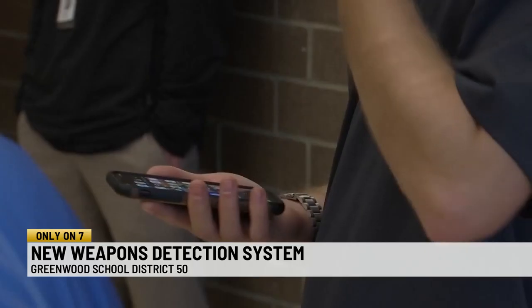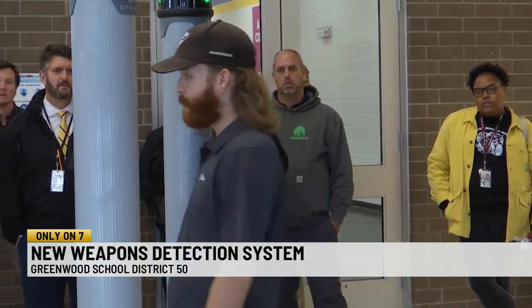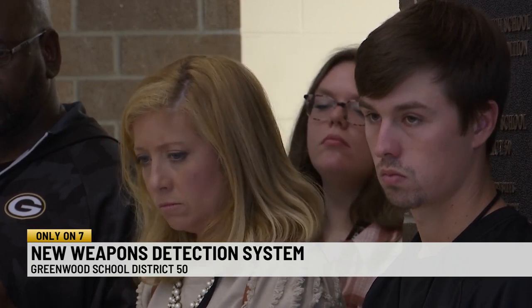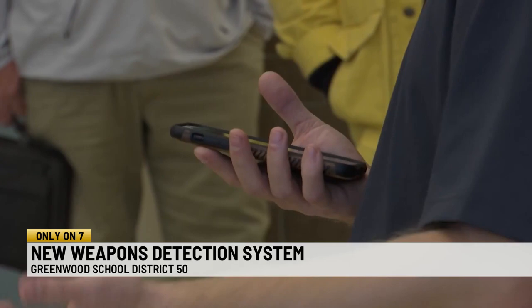We want to be prepared for anything. The detectors are portable and come with an app, allowing the school to adjust the sensitivity on each detector. If the school finds that it needs to start screening for a different type of weapon, they can make an adjustment by logging into the app. Depending on the level that we set, it'll pick up a lot of things.